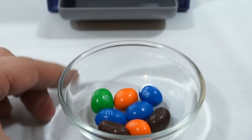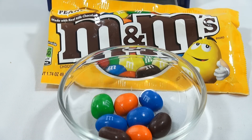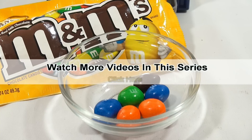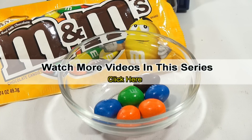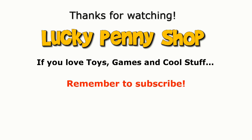There you go — that is the first one on the M&M tour. Thanks for watching, it's really appreciated. Check the description below for a playlist, search our channel. If you want to see more videos in this series, check the description, search the channel, or click here. And always remember, if you see a lucky penny, pick it up.